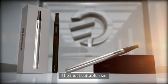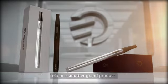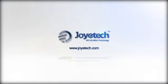The most suitable size, the most fashionable design, and the best practical functions. Ecom is another brand product for all e-cigarette users around the world from Joytech.